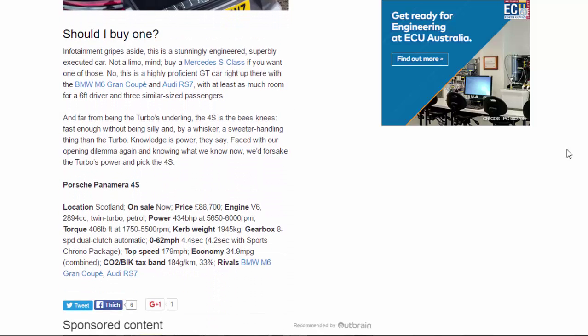Should you buy one? Infotainment gripes aside, this is a stunningly engineered, superbly executed car — not a limo, mind; buy a Mercedes S-Class if you want one of those. This is a highly proficient GT car, right up there with the BMW M6 Gran Coupé and Audi RS7, with at least as much room for a six-foot driver and three similar-sized passengers. Far from being the Turbo's underling, the 4S is the bee's knees — fast enough without being silly, and by a whisker a sweeter-handling thing than the Turbo.